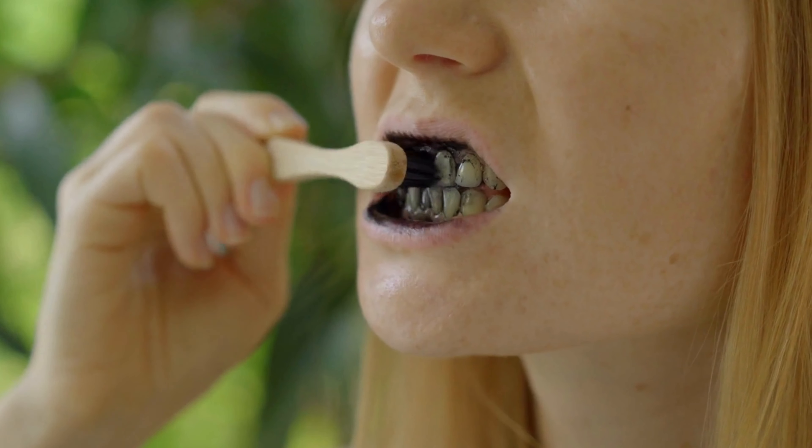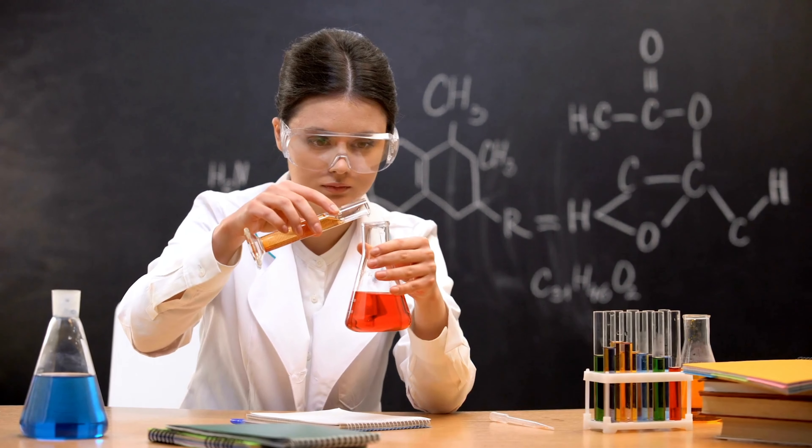Hi everyone, I'm Suki and I'm a dental nurse here at S3 Dental. Today we're going to be tackling the topic of teeth whitening home remedies and why they simply don't cut it. Everyone wants a big bright smile, but before you go experimenting with homemade concoctions, let's see what they actually do to your teeth.